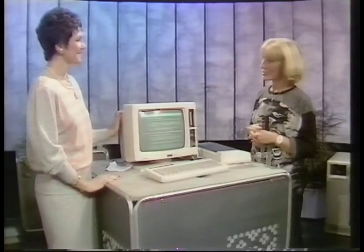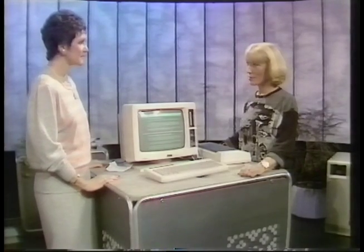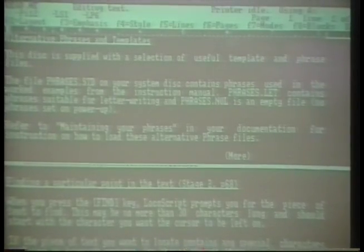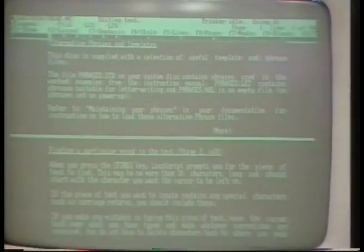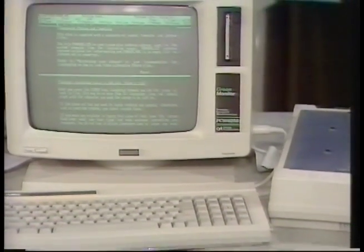I've been joined by Lynn McTaggart, the editor of Which Computer Magazine. Now, I believe you've just done an exposé of word processing packages, which is due out next month. Can you tell me how you rated the Amstrad? We considered it a good buy, but not if you're using a word processor constantly. For one thing, the screen is kind of hard on your eyes, and also it's a little plasticky, and we're not sure how durable it'll be over long-term use.